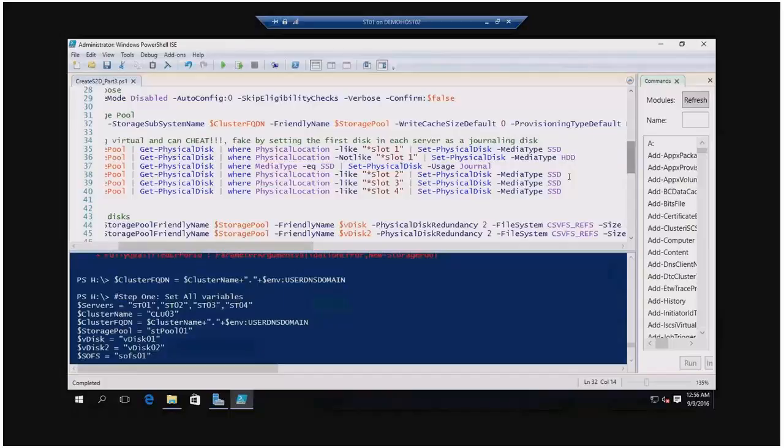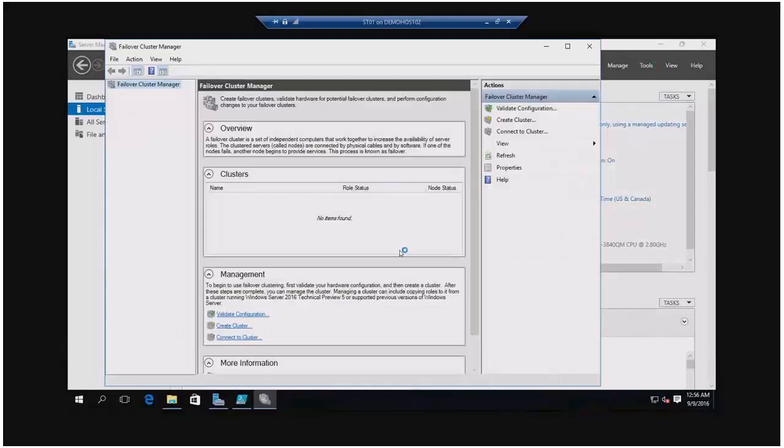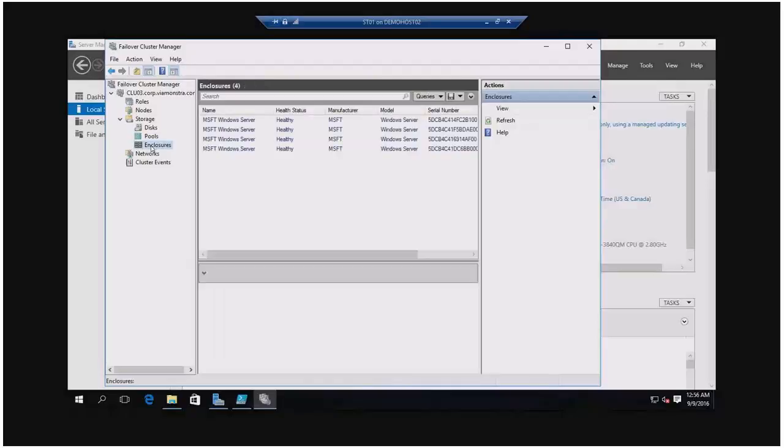Now I can do everything in PowerShell, but it's more fun to use the UI. Let's find the cluster — we have a cluster with no roles but four nodes. I only have one network in this demo environment; normally you'd have multiple networks. You need multiple SMB high-performance networks, otherwise it doesn't work. I have one pool and sometimes four enclosures show up — this time I have four enclosures.